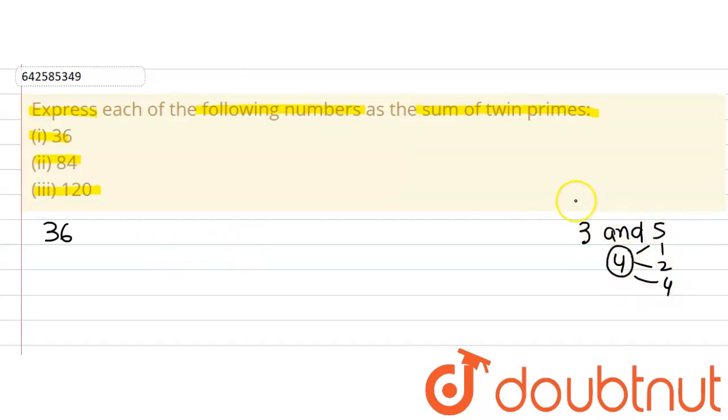What we find is that between two twin primes the difference is 2 — represented as x and x plus 2. So, I can assume here, in the case of 36, the two twin primes to be x and x plus 2.